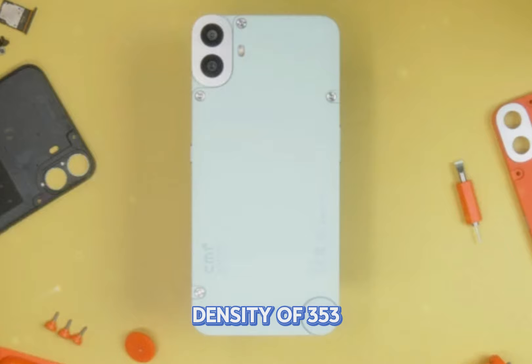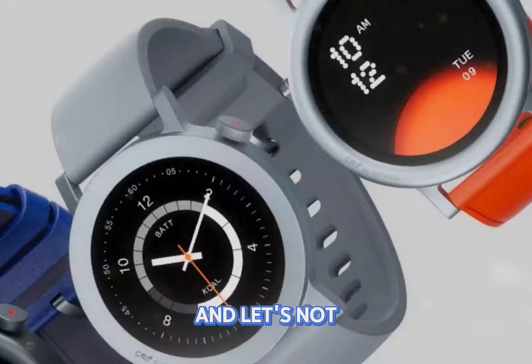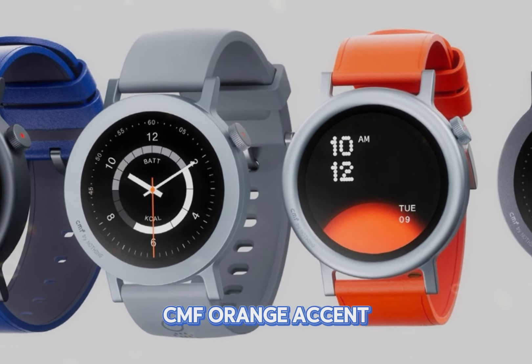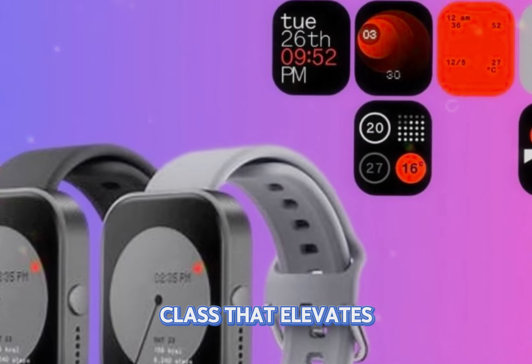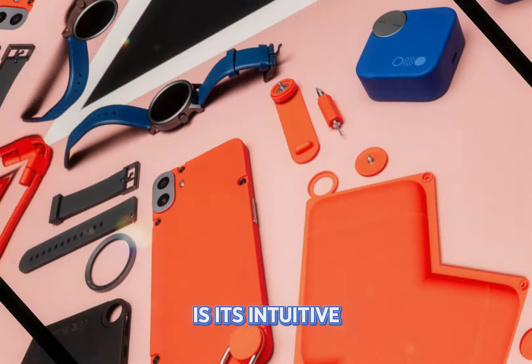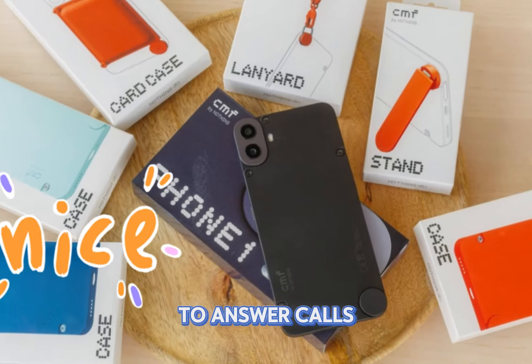And let's not forget the elegant functional crown with its signature CMF orange accent — a touch of class that elevates the design. One of the standout features of this smartwatch is its intuitive gesture control. Simply rotate or shake your wrist to answer calls, skip tracks, or check the weather. It's effortless and incredibly convenient.